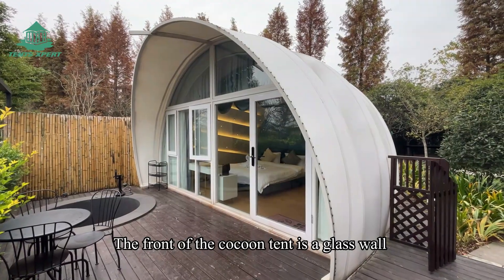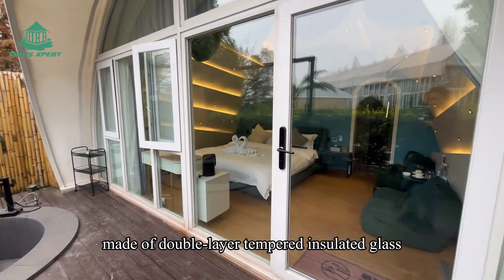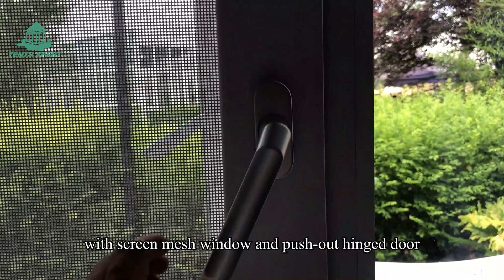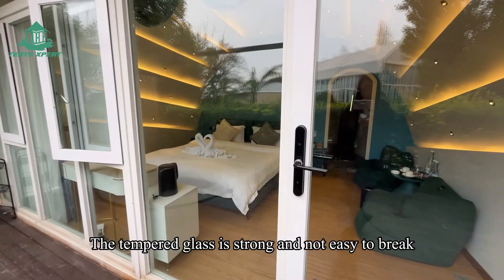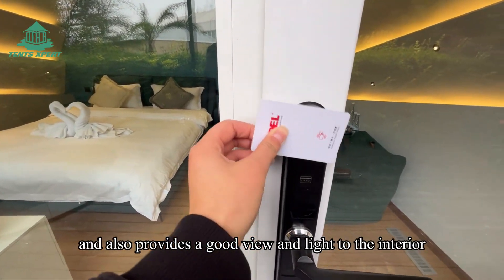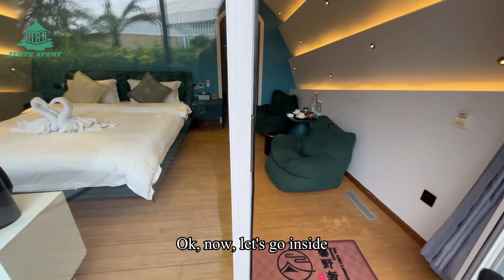The front of the Kaku tent is a glass wall made of double-layer tempered insulated glass, equipped with faded hinged windows with spring mesh screens and a push-out hinged door. The tempered glass is strong and not easy to break, and also provides a good view and natural light to the interior.